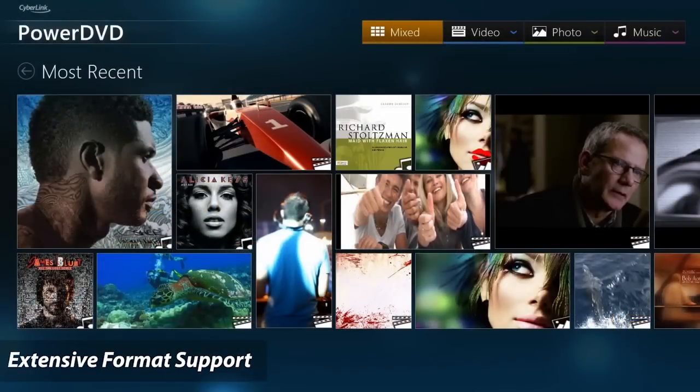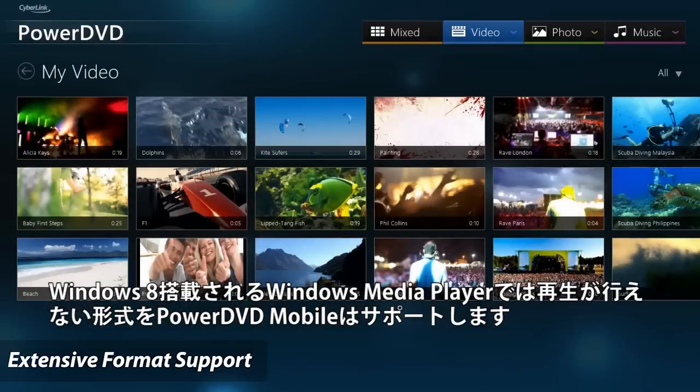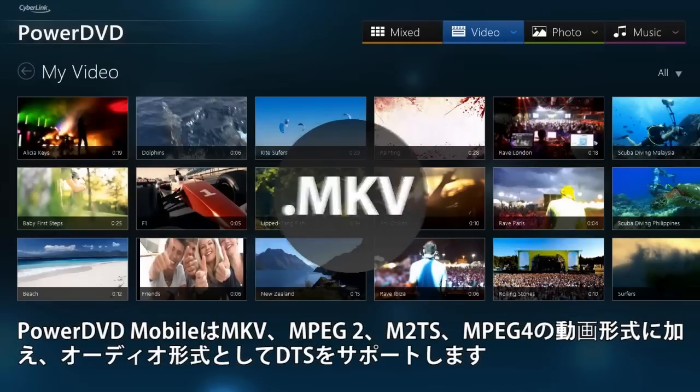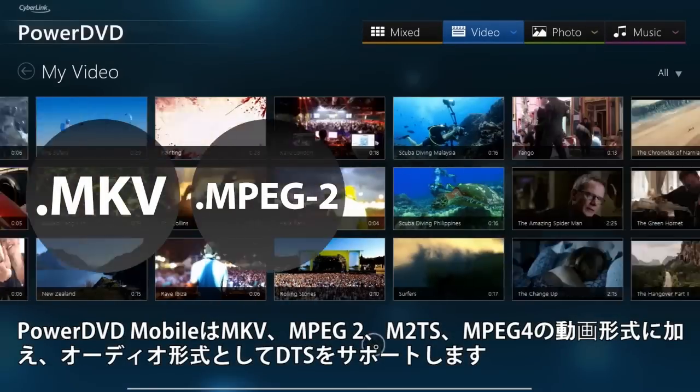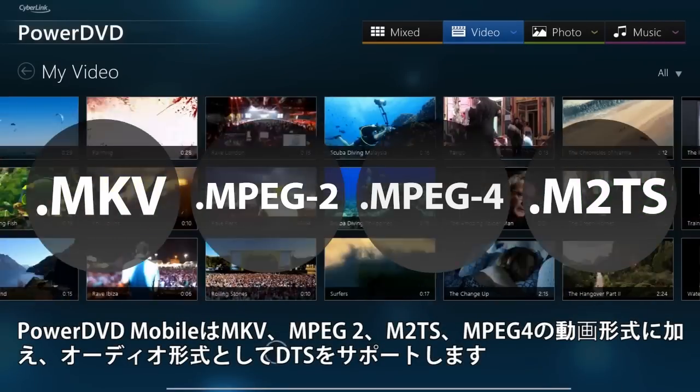PowerDVD Mobile is ideal for Microsoft Windows 8 users to expand the limited format support in Windows Media Player. PowerDVD Mobile supports popular MKV, MPEG-2, M2TS and MPEG-4 formats.